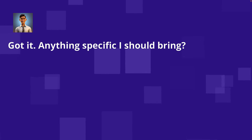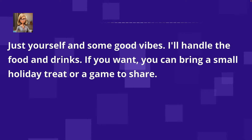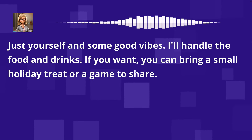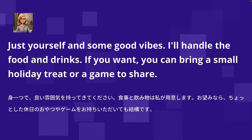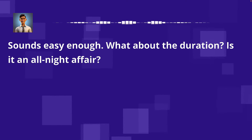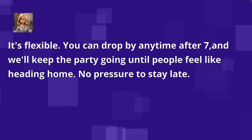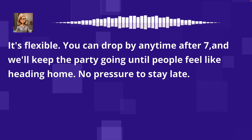Got it. Anything specific I should bring? Just yourself and some good vibes. I'll handle the food and drinks. If you want, you can bring a small holiday treat or a game to share. Sounds easy enough. What about the duration? Is it an all-night affair? It's flexible. You can drop by any time after 7, and we'll keep the party going until people feel like heading home.